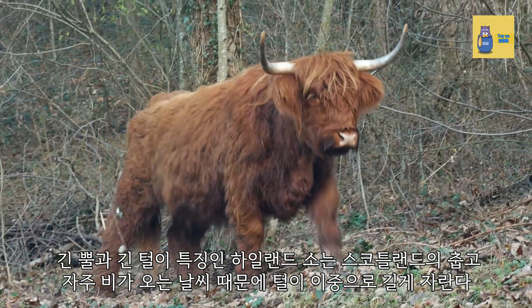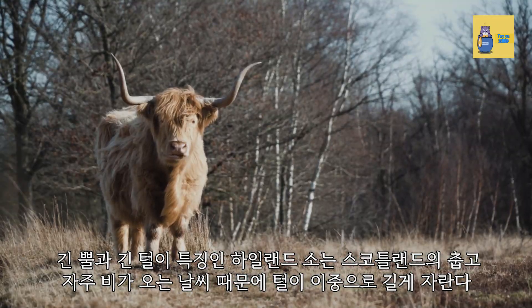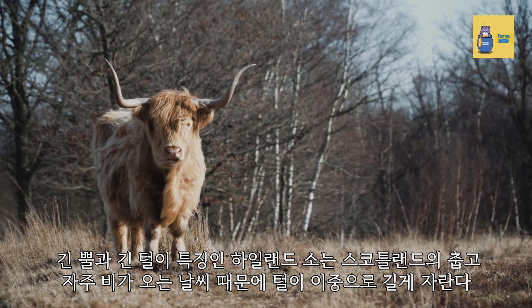Characterized by longhorns and long coats, the Highland Cow grows double coats due to Scotland's cold and often rainy weather.